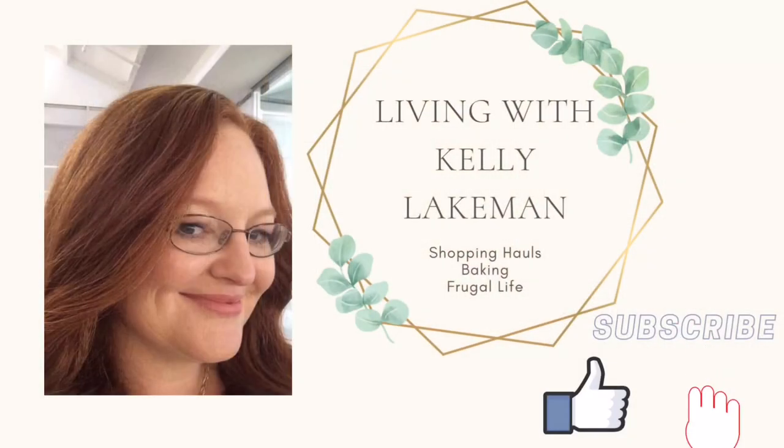Coles versus Aldi — which one is cheaper? Let's find out. Hey everyone, it's Kelly. Thank you so much for joining us. I'm a bit of a bargain queen — I love markdown and clearance stickers, shopping hauls, and sharing ways to help you save money. If that sounds interesting, please like, subscribe, and join the frugal shopping adventures with us. So without further ado, let's get into today's video. We're going to head into Aldi with my last Coles Click and Collect order and see if it actually is cheaper.